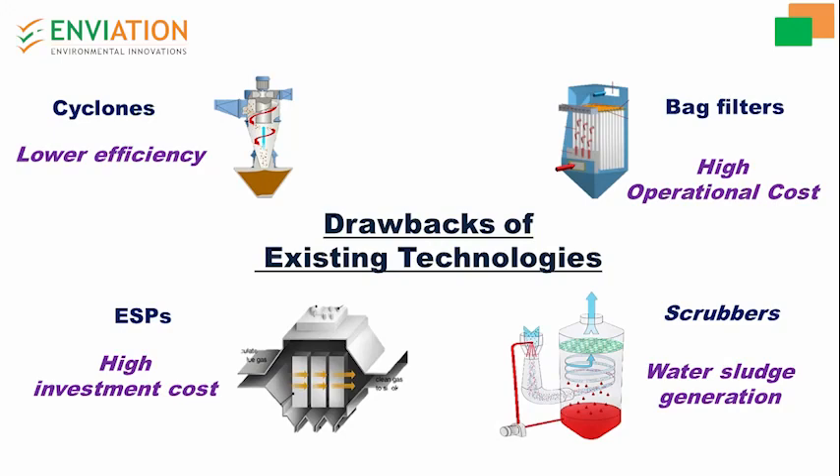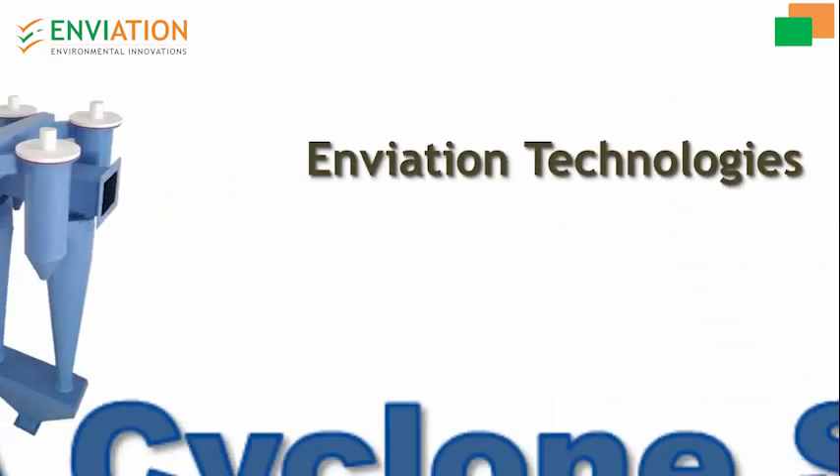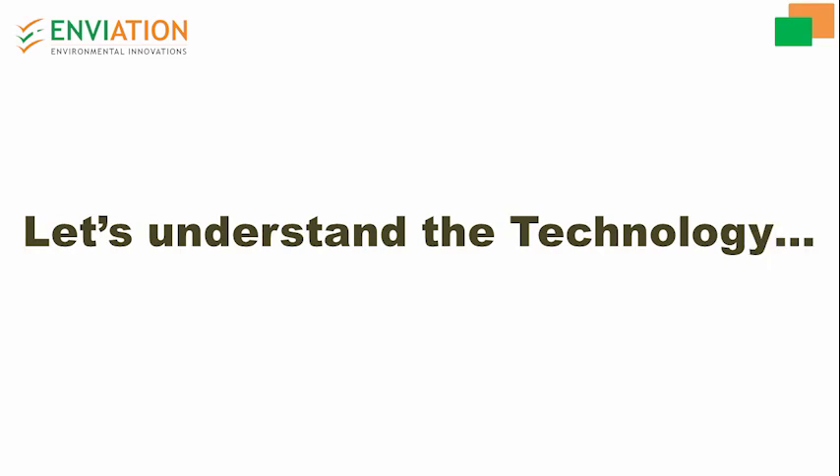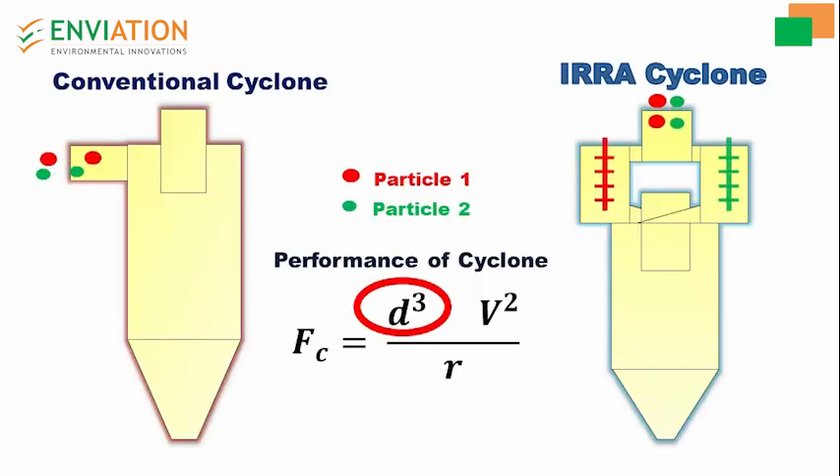To address the drawbacks of existing conventional technologies, Enviation Technologies has developed a patented innovative product — the era cyclone system. The era cyclone is different from conventional cyclones. It is a multi-inlet agglomerating cyclone where the dust particles enter simultaneously into the centrifugal charger.